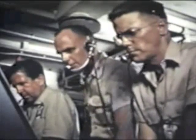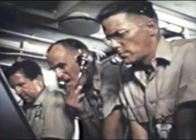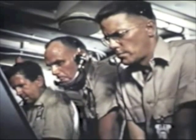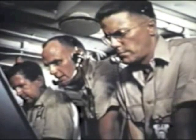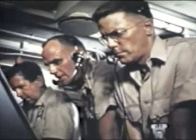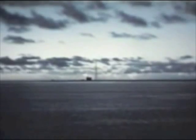Minus 15 seconds. Minus 10 seconds. Niner, eight, seven, six, five, four, three, two, one, zero.